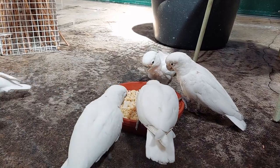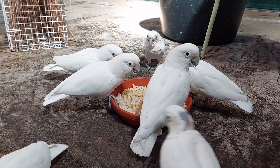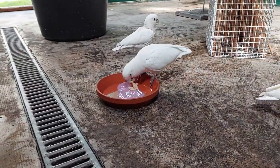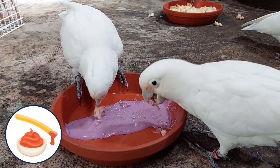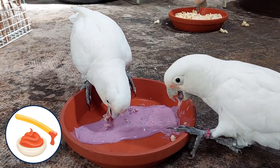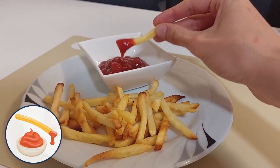Not much later, however, we observed another type of dunking behavior during breakfast, where we saw a few individuals dunking food in soy yogurt and eating it. As this soy yogurt was flavored, it could potentially add taste to the food. Thus, we set out to investigate if the cockatoos were potentially flavoring their food with the yogurt, similarly to humans dunking food in condiments.